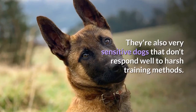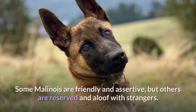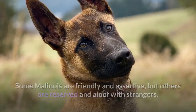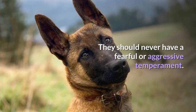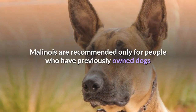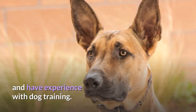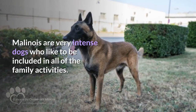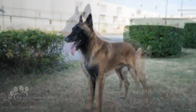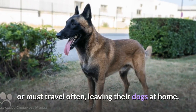They are also very sensitive dogs that don't respond well to harsh training methods. Some Malinois are friendly and assertive, but others are reserved and aloof with strangers. They should never have a fearful or aggressive temperament. Because of their energy level and sensitivity, Malinois are recommended only for people who have previously owned dogs and have experience with dog training. Malinois are very intense dogs who like to be included in all family activities, and they aren't well suited for people who work long hours or must travel often, leaving their dogs at home.